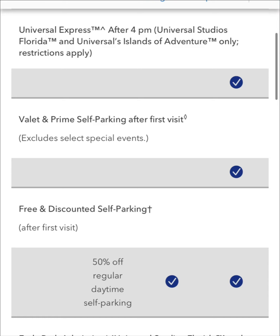For those of you who are interested in the Premier Pass, listen up. You get Express Pass access after 4 p.m. at Universal Studios and Islands of Adventure. You also get free valet and self-parking after your first visit — you obviously have to pay for your first visit because you pick up your pass at Guest Services. For those looking at the Power or Preferred Pass: the Power Pass gets 50% off regular parking, but the Preferred Pass gets you free parking, which saves you $30 a day. On a four-day trip, that saves you $120 right there.